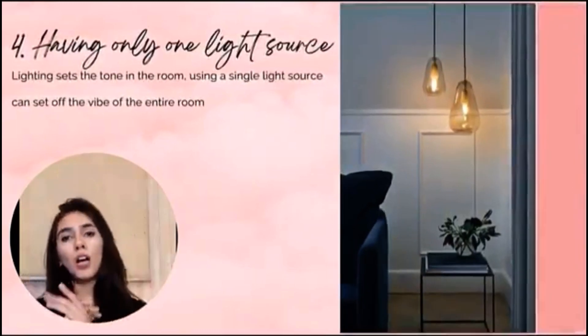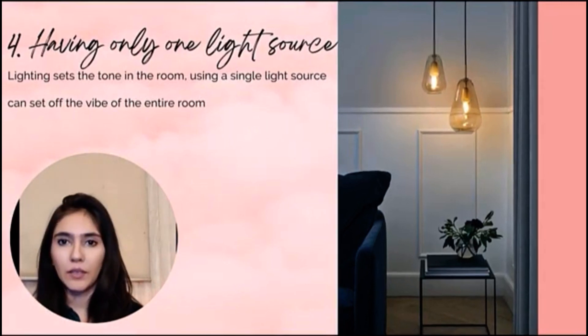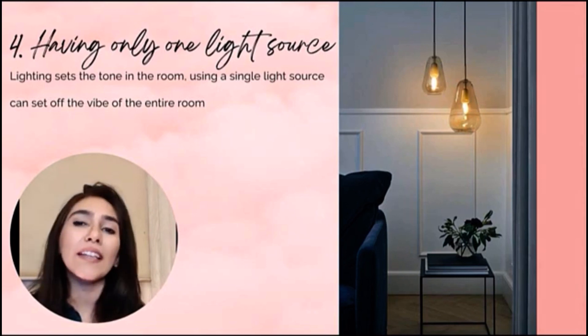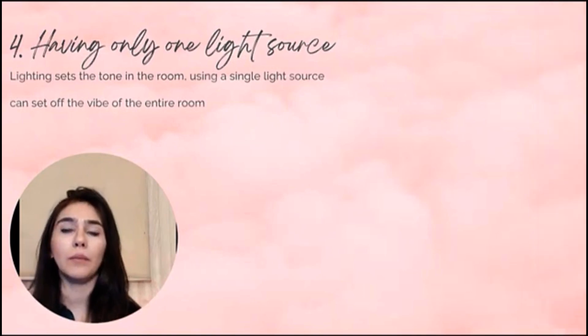Number four: having only one light source. If you have a tube light concept — one tube light or one bulb shining over everything — that is the worst you can do in your space. Make sure you have a lamp shade, a lamp, and varied light sources throughout your home.